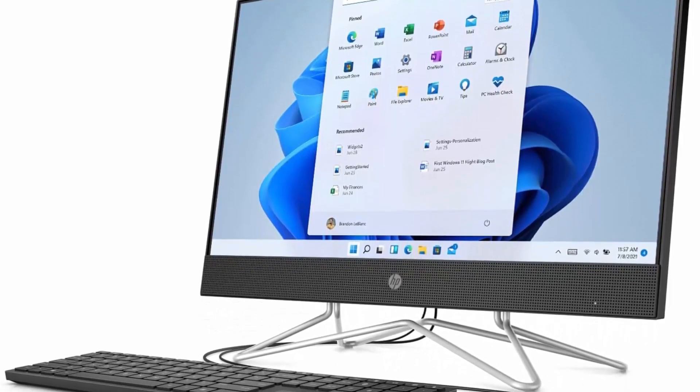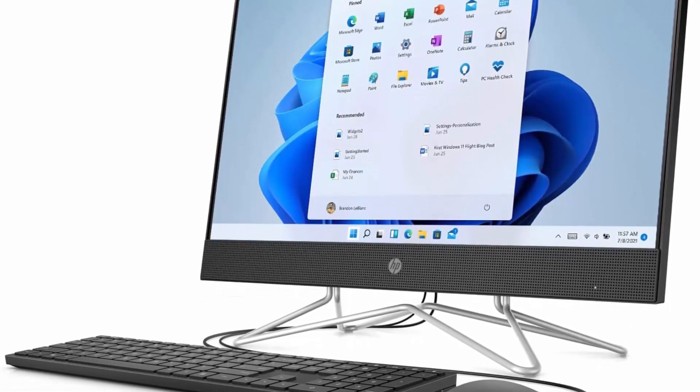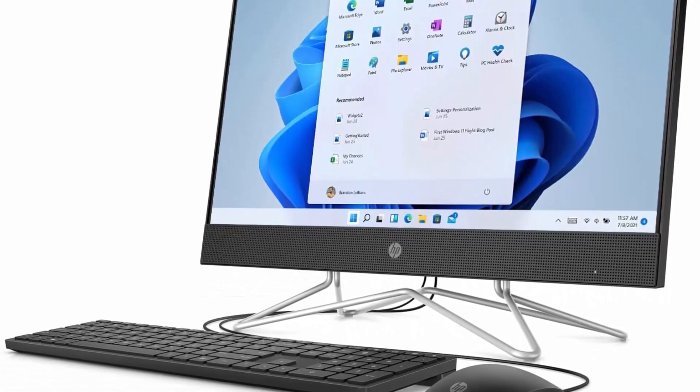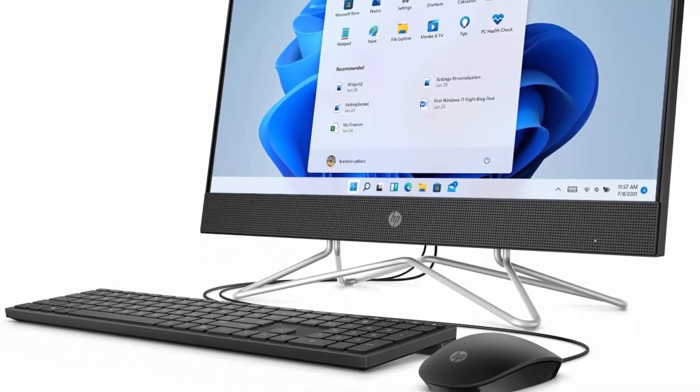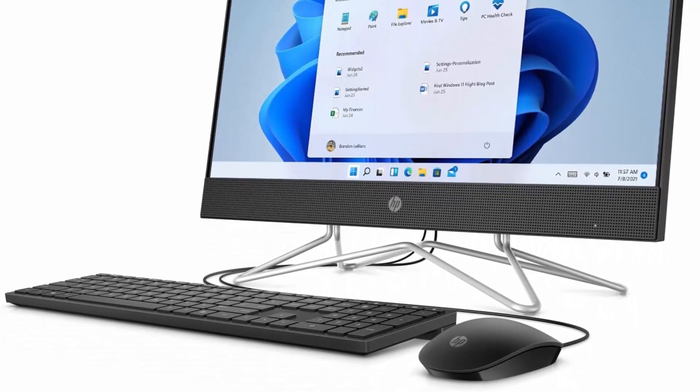Windows 11 features: beautiful, more consistent new design, great window layout options, better multi-monitor functionality, improved performance features, new video game selection and capabilities, compatible with Android apps.